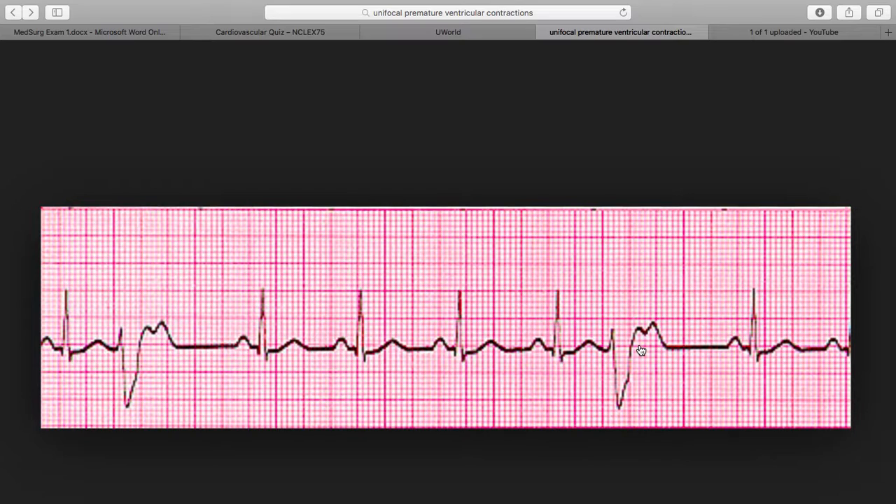A few PVCs in a row can totally put you into V-fib or V-tach, and that's not good. PVCs are okay until they cause other detrimental arrhythmias or dysrhythmias.